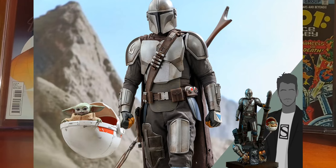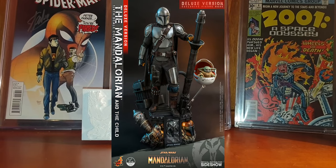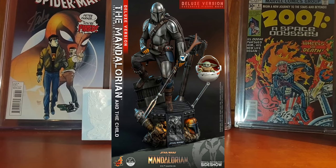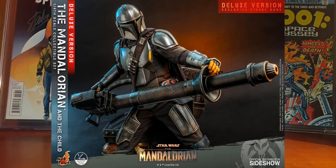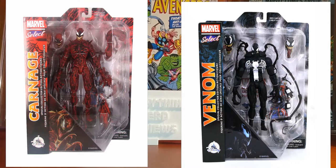From Hot Toys we have 1/6 scale Mandalorian and The Child figures. The Mandalorian stands over 18 inches tall while The Child stands a little over 3.5 inches tall. These are expected to be released at the end of 2021 or early 2022, at a price of $545 for the Mandalorian figure and $175 for The Child. There will also be a DX set priced at $655, which includes several accessories like a heavy repeating blaster, a diorama display base featuring nods to IG-11, a Mandalorian helmet, and a Mythosaur skull signet.